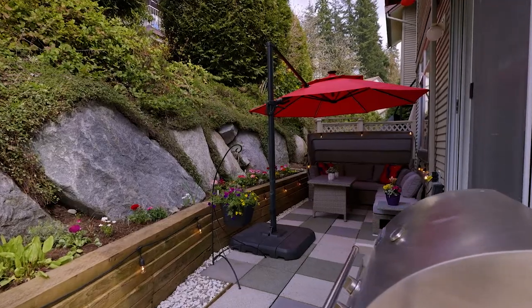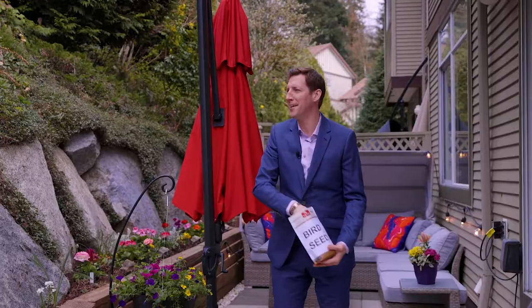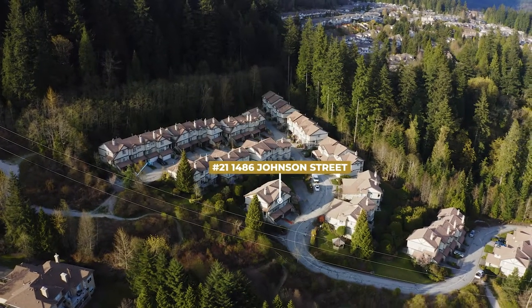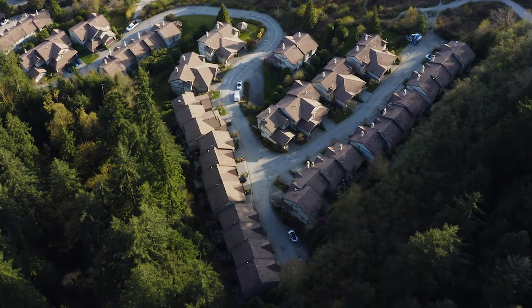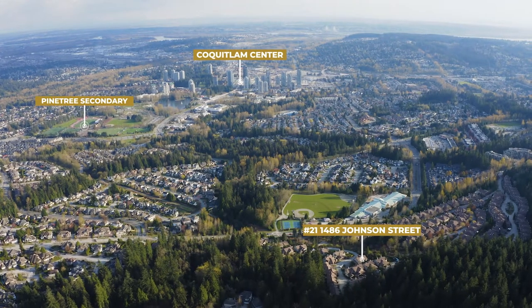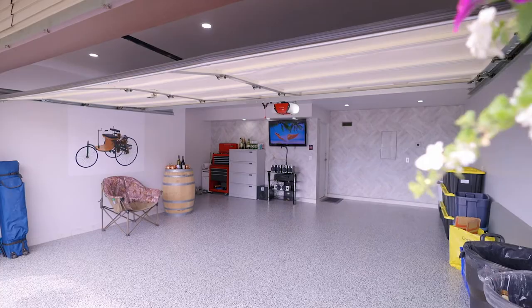If your buyers don't care about the birds, they'll surely care about the location. You're sitting in a cozy 52-unit community on a naturally landscaped hillside development in Westwood Plateau. You're walking distance to elementary and secondary schools and only five minutes from Coquitlam Centre.